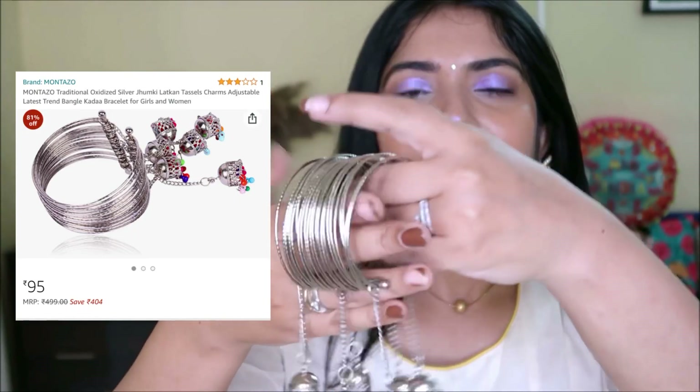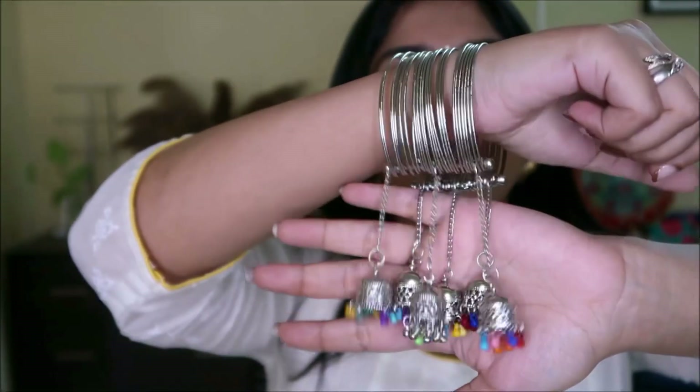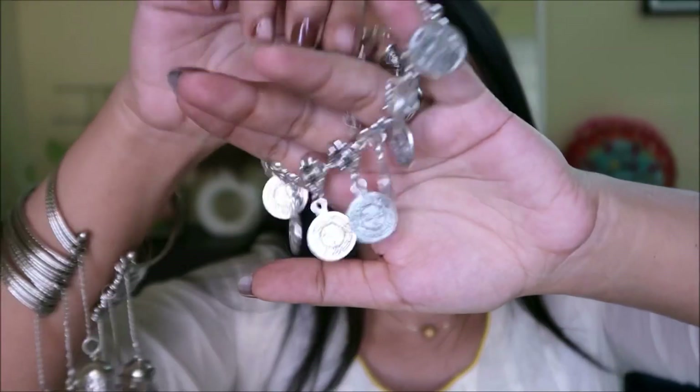The final two accessories are wedding season picks. First is this beautiful kada that comes with dangling jhumkis — it looks amazing if your accessories or outfit has silver. I love the colorful and pretty latkins on it, and I really like the sound it makes. I also got payals, which I've wanted for a long time — these are coin payals that come in a set of two with hanging coin charms. Very boho and pretty — absolutely love them!